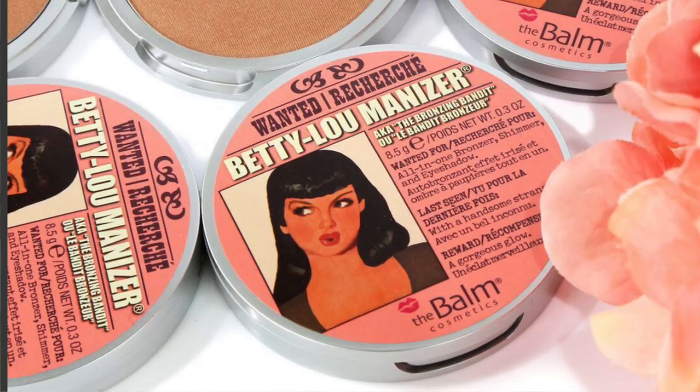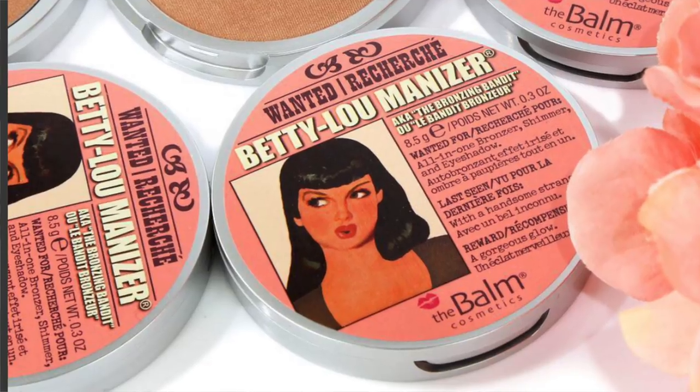The Beautyblender is coming out with a blush Beautyblender that looks a little bit smaller and designed to work well with liquid products like blush, highlight, or bronzer. Personally, I don't really buy Beautyblenders anymore unless they're an amazing deal, because I've found a lot of really great drugstore sponges that work just as well for me. I like the coral color of this one, but other than that I have no interest in picking it up.